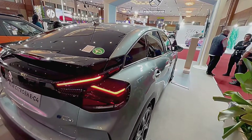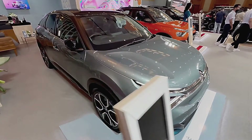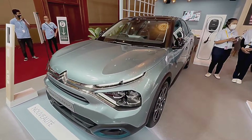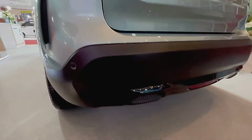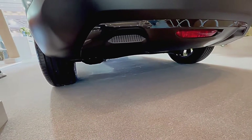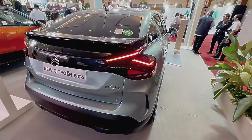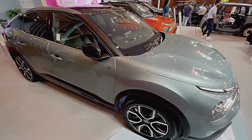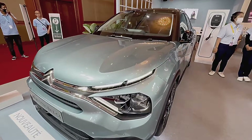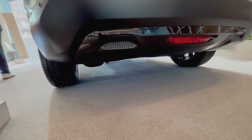Additional points to consider: Price — the EC4 starts at a higher price point than the Avanza, making it a less budget-friendly option. Availability — the EC4 may not be available in all markets yet, while the Avanza is widely available. Driving Dynamics — the EC4 offers a more agile and engaging driving experience, while the Avanza prioritizes comfort and stability. Take these factors into account and you'll be well on your way to crowning your own champion in this automotive showdown.